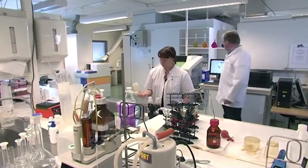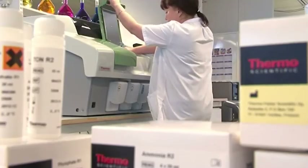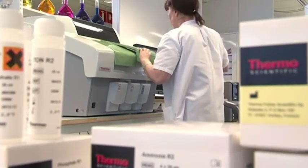I see the laboratory's future to be the same kind as it has been for a while. The number of water tests analyzed is increasing and we use more and more automated methods for determination.